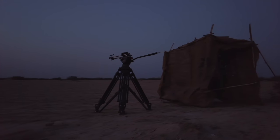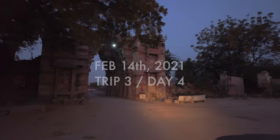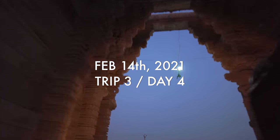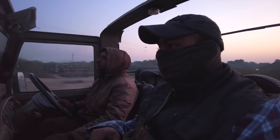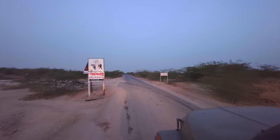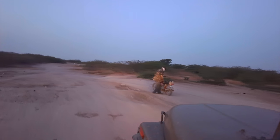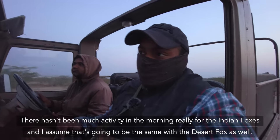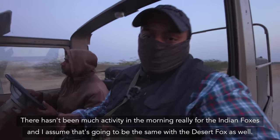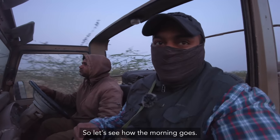Maybe if I left the hide there the entire night, the foxes would get used to it. I decided not to go to the Indian fox den in the morning — rather, give the adult foxes more time to get used to the hide. The agenda for the first half of the day was to look out for more desert foxes inside the Rann. There hasn't been much activity in the mornings for the Indian foxes, and I assumed it would be the same with the desert fox as well.